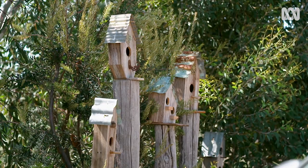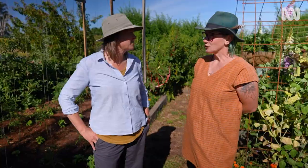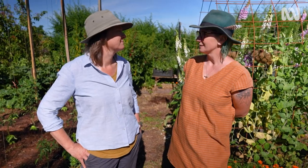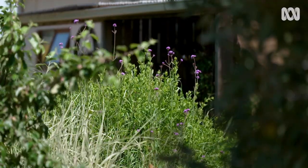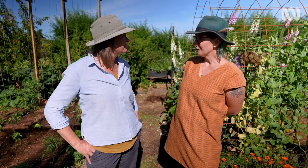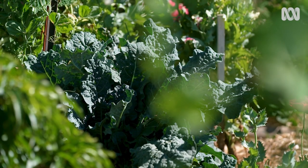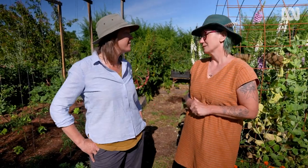My mum always gardened when I was a kid. We moved around a lot — I had a pretty traumatic childhood. We were very poor and moved a lot, but my mum always gardened, always taking cuttings from other people's gardens, always trying to improve things even though she knew we wouldn't be there long. I never met my real father, but I met his family recently and apparently he was an absolute green thumb who grew all his own fruit and veggies. So it's obviously in the genes.